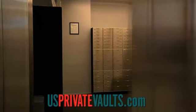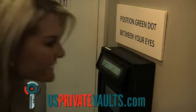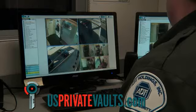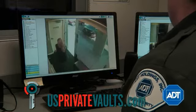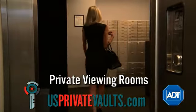Safe deposit boxes just got a lot safer at U.S. Private Vaults. With iris scan identity verification, 24-7 monitoring by ADT, and a 50-ton steel vault, you can be sure your belongings are secure.